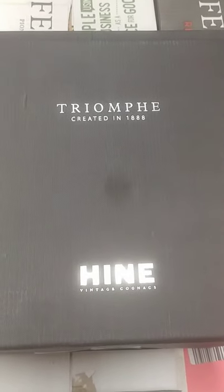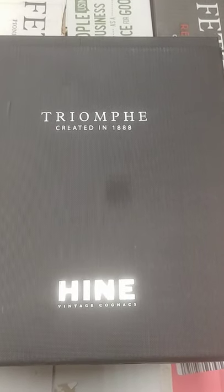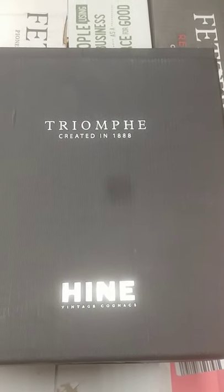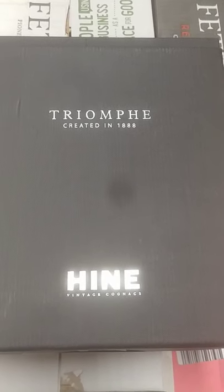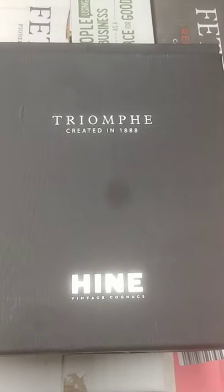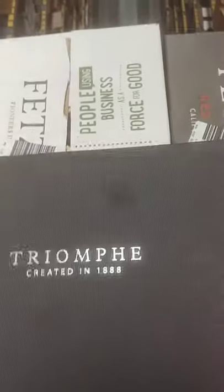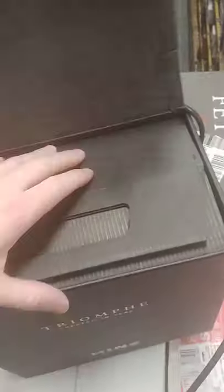Alright guys, back at it again. Today we're going to be unboxing Hind Triumphant. This is already some pretty decent top-shelf stuff from what I can see — $800 to $900 a bottle. This is the box it comes in, a little carrying case and whatnot. So without further ado, let's take a look at this beautiful bottle that Hind has created.